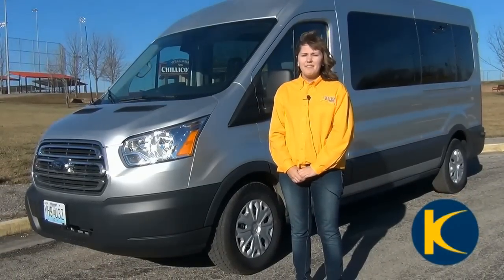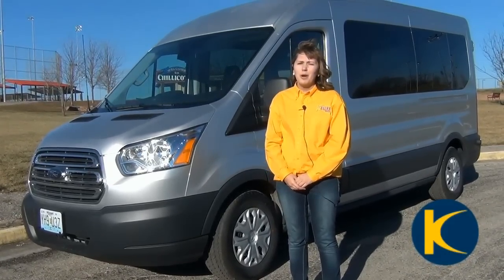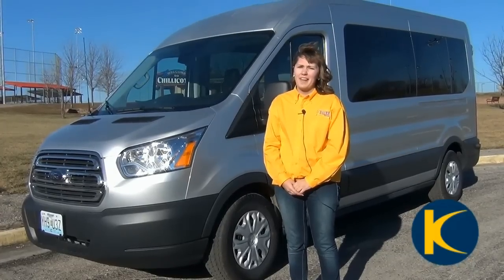Hey everyone, Suzanne here at Klein Van and Specialty Rentals. Today I am so excited to show you our brand new fleet for 2015: our Transit Vans.